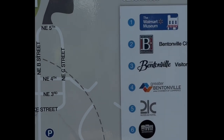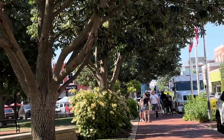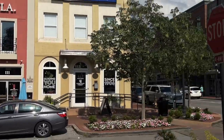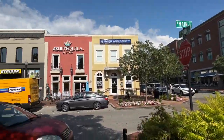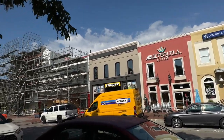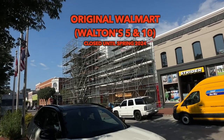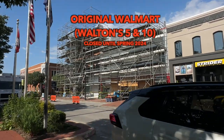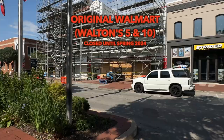First, we're going to go to the downtown square. Here, we're walking towards it, and we're seeing the original Walmart, which was Walton's Five and Dime. Right now, it's closed due to renovations. It won't open again until spring of 2024. And in the meantime, there is a little museum that you can go to that will give you a little bit of information about it. And it's worth it — it's also free.